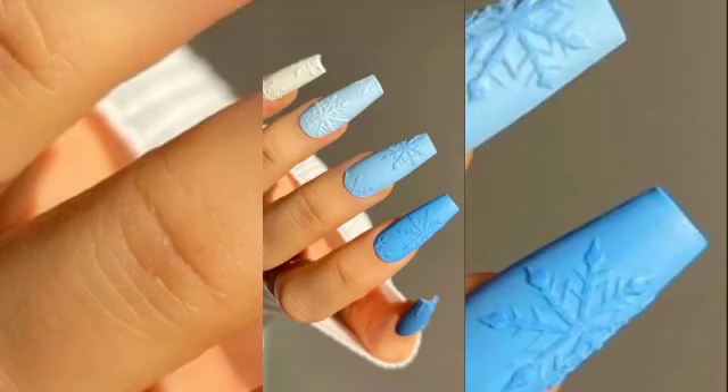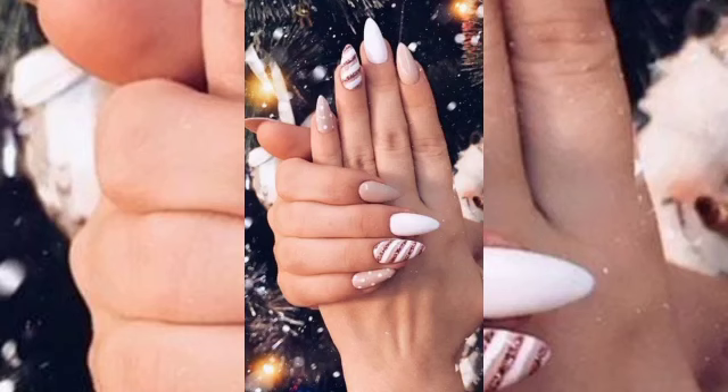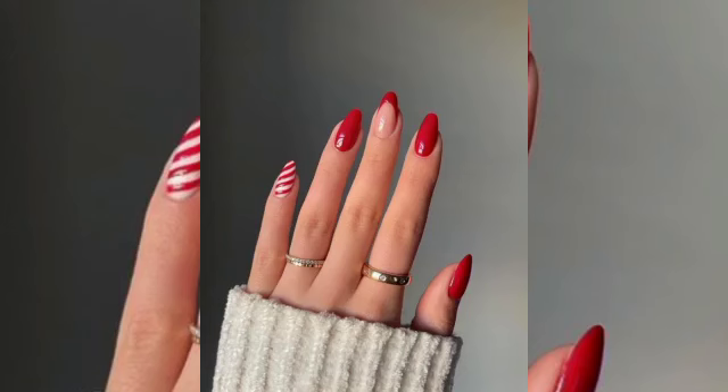I cannot believe the year is almost over — how time flies! The holiday festival season is here again. Are you looking for December nails that will inspire your next manicure? Then you will love this post. We put together cute and gorgeous December nails that you will love, whether you are looking for winter nail ideas or Christmas nail ideas. There is something for everyone here, and these nail designs are easy to recreate.